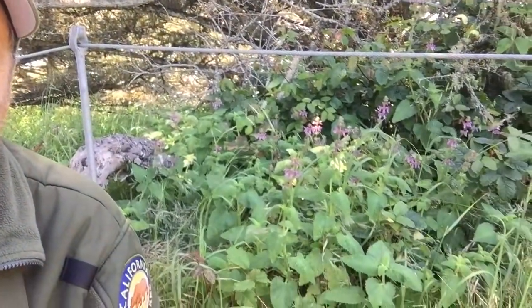Well hi there and welcome to another Point Lobos Botany Blast Wildflower Moment. Today we feast our eyes on this beautiful purplish pink flower right here.